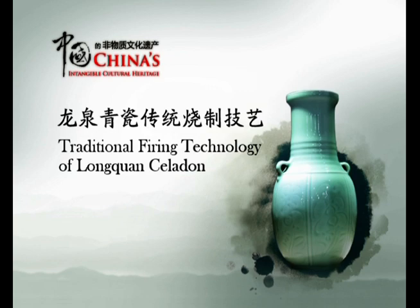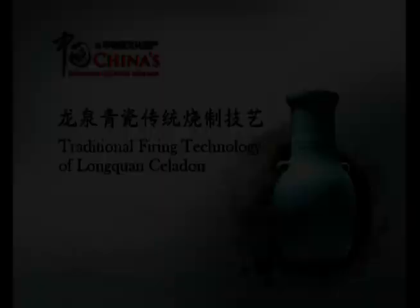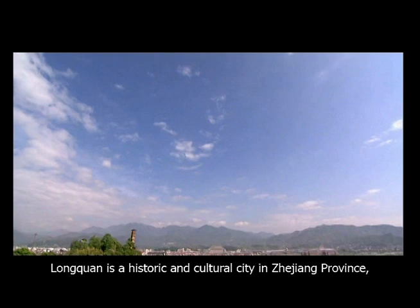Traditional Firing Technology of Longchuan Celadon. Longchuan is a historic and cultural city in Zhejiang province, well known for its celadon industry.